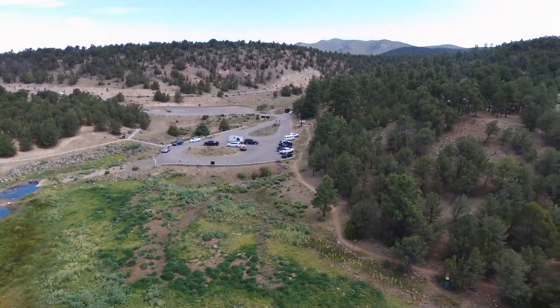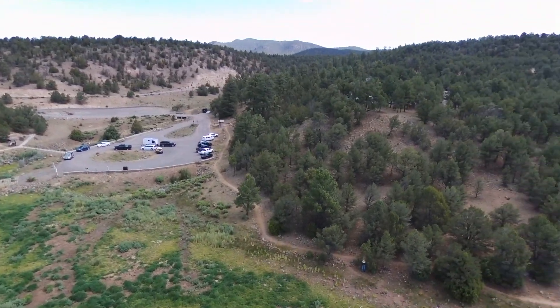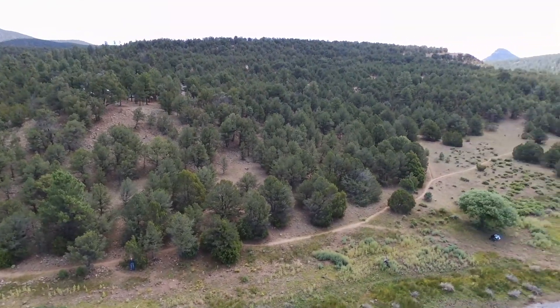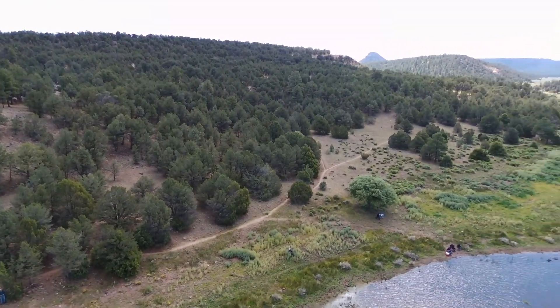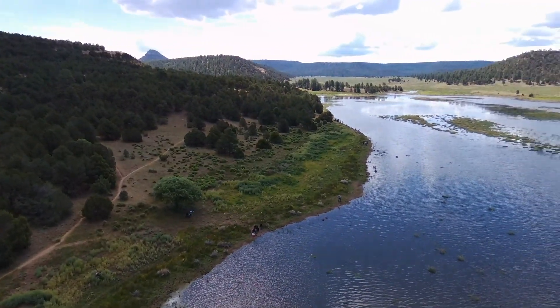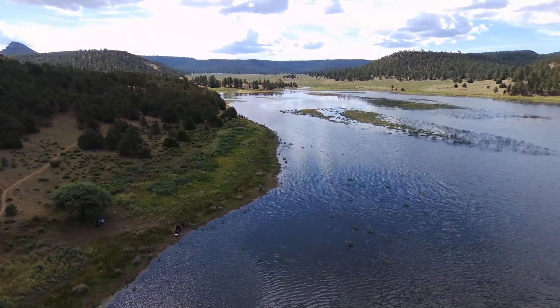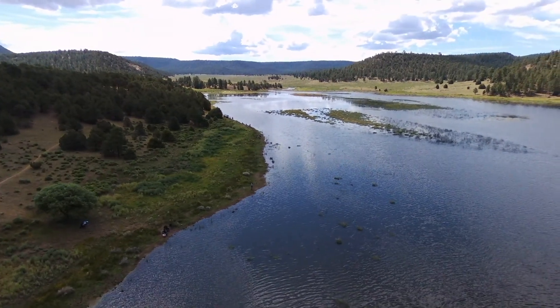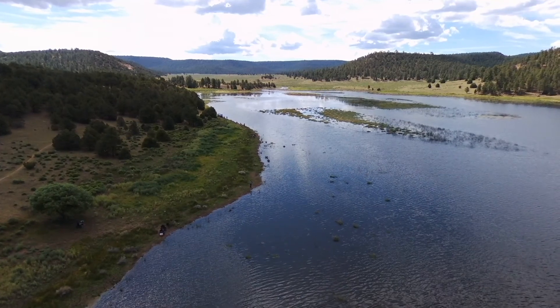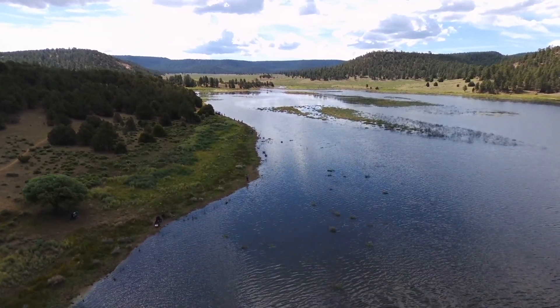Back to our Juniper campground on the hill, and there's a special tree down there that we liked. Looking upstream into Largo Canyon.